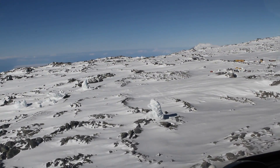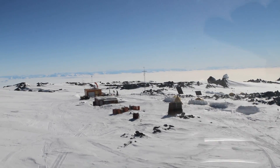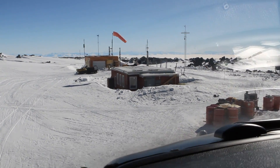Every year a group of scientists heads out to the volcano for a few weeks with a whole lot of different instruments to measure how the volcano works. The last two field seasons I was lucky enough to go along to collect some volcanic gas data as part of my PhD.